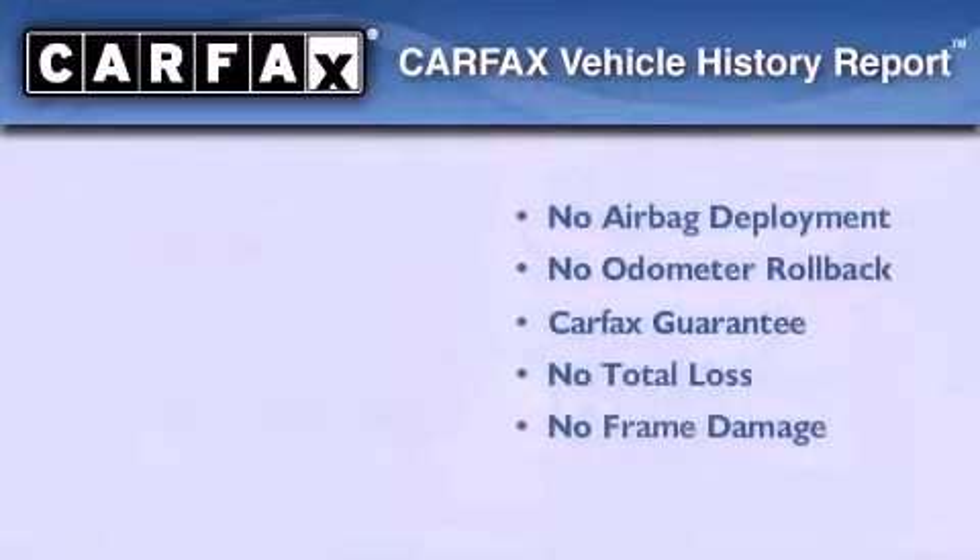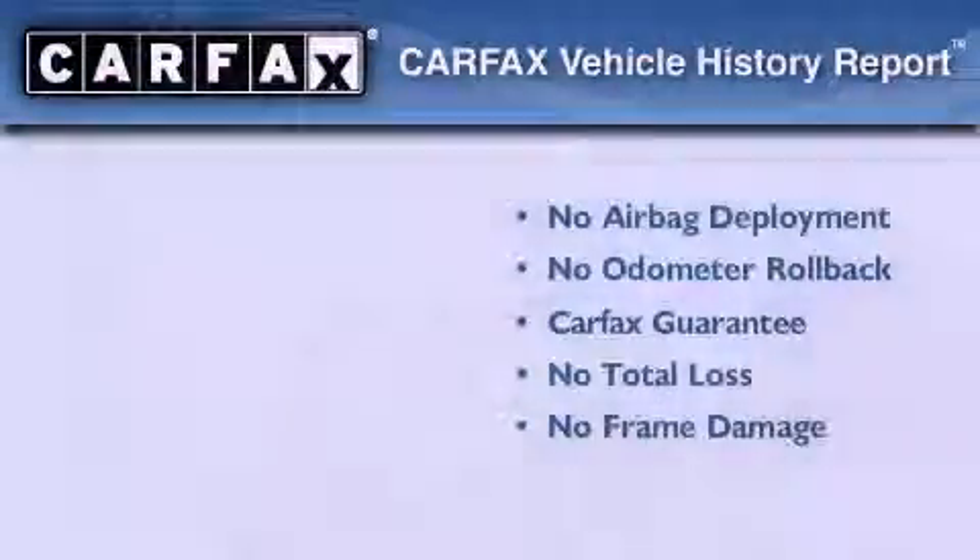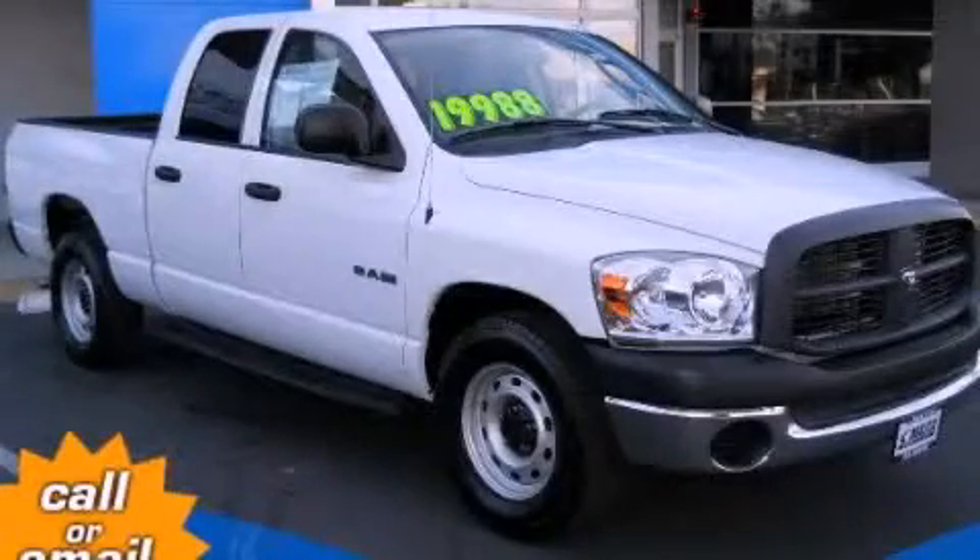Not to mention that this Dodge qualifies for the Carfax Buy Back Guarantee. This vehicle is sure to sell fast. Call and arrange your test drive today.